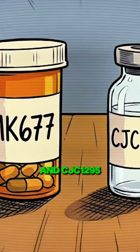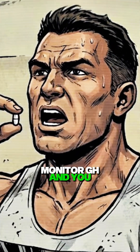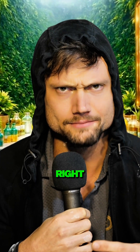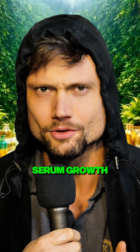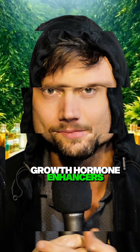Could you do this for MK677 and CJC1295 as well? Just take a large dose, monitor GH, and maybe it won't reach 30, but it should be way higher than baseline, right? Well, let's take a look at this graph of serum growth hormone throughout the day without growth hormone enhancers.